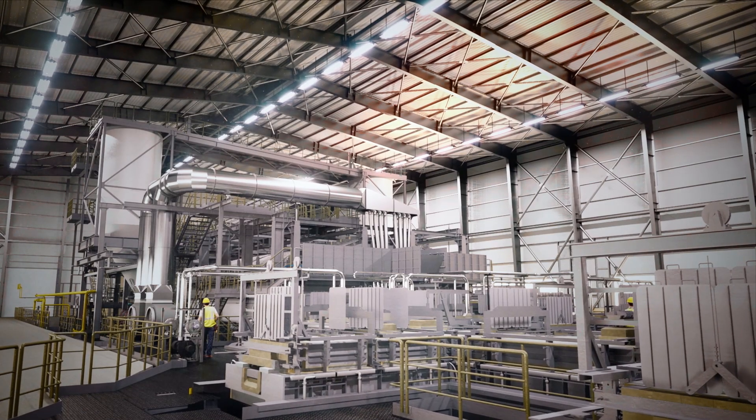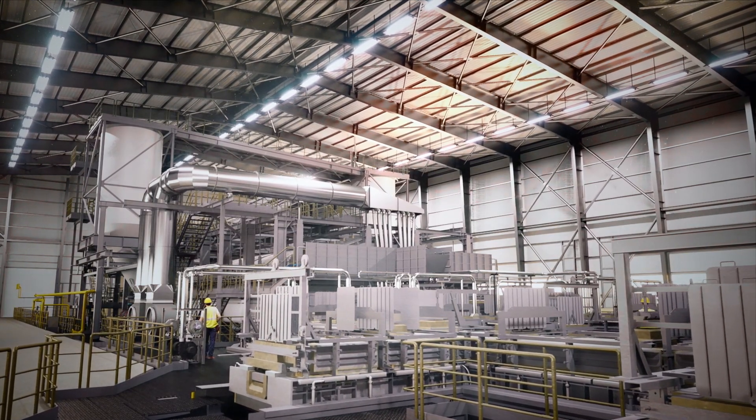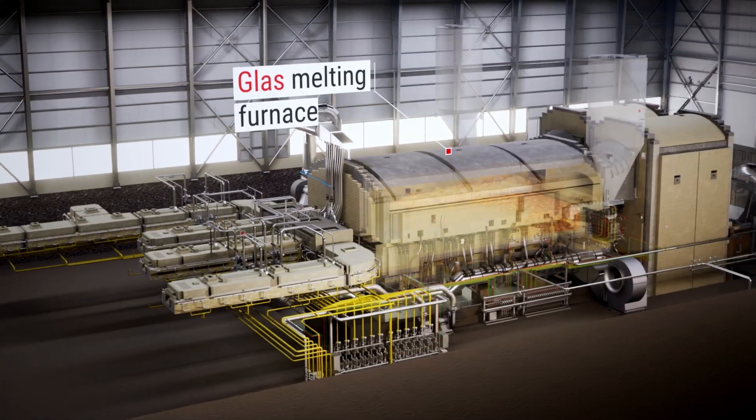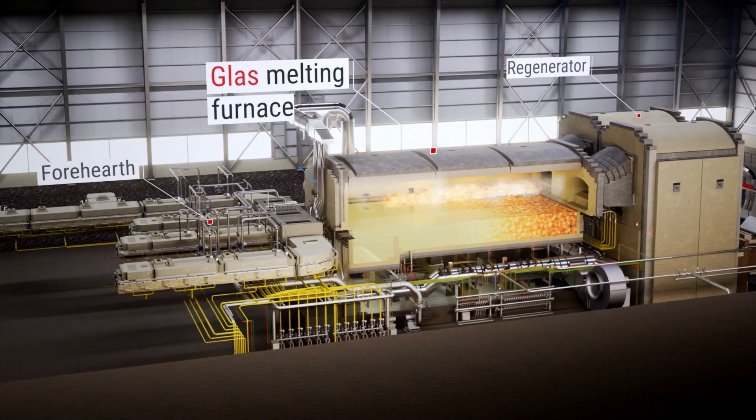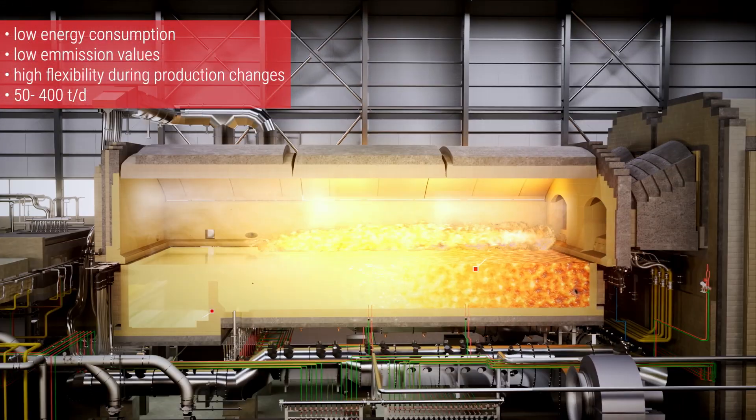The heart of every glass melting facility is the furnace where the glass is melted. A Horn furnace is capable of melting between 30 and 1,000 tons of glass per day.